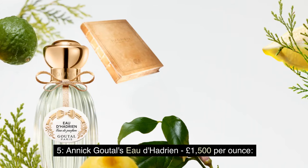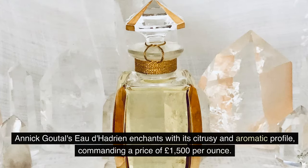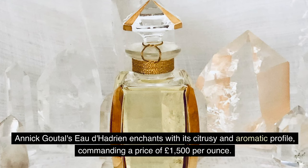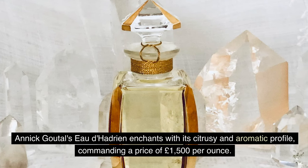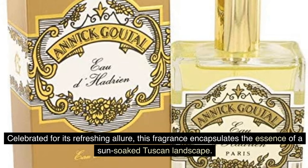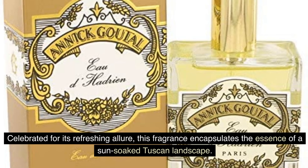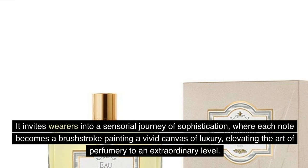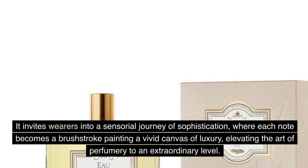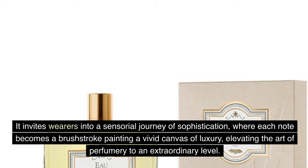Number 5: Annick Goutal's Eau d'Hadrien — £1,500 per ounce. Annick Goutal's Eau d'Hadrien enchants with its citrusy and aromatic profile, commanding £1,500 per ounce. Celebrated for its refreshing allure, this fragrance encapsulates the essence of a sun-soaked Tuscan landscape. It invites wearers into a sensorial journey of sophistication, where each note becomes a brushstroke painting a vivid canvas of luxury, elevating the art of perfumery to an extraordinary level.